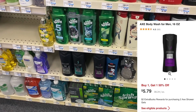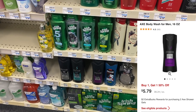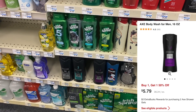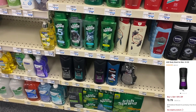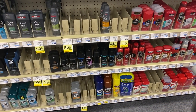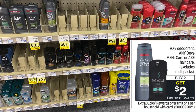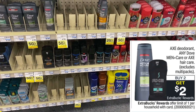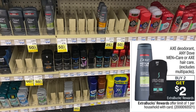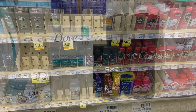I'm combining the Dove deal with the Axe deal. The Axe body wash is $5.79 but buy one get one 50% off this week. I'll use the buy one get one free Axe coupons from the Unilever insert. I'm also grabbing two Axe sprays at $5.99 each, using the BOGO coupon on those as well. They're on the same buy one get one 50% off promotion, and when you buy two you get back $2 in ExtraBucks.